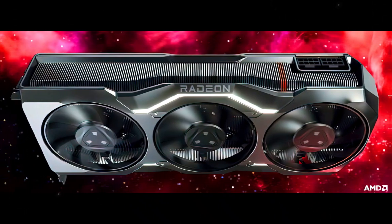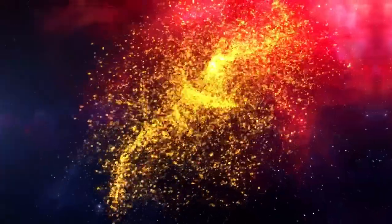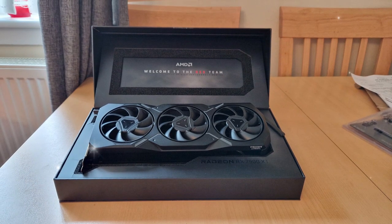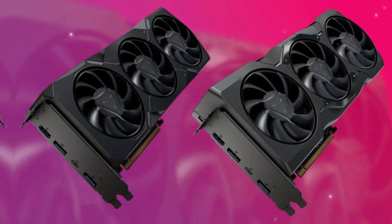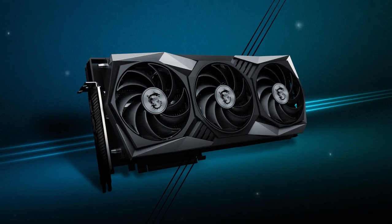NVIDIA RTX 5070 specifications: Architecture: Ada Lovelace. CUDA cores: 5,888. Base clock speed: 1.3 GHz. Boost clock speed: 2.3 GHz. Memory: 16 GB GDDR6X. Memory bandwidth: 512 GB per second. Power consumption: 300 W.